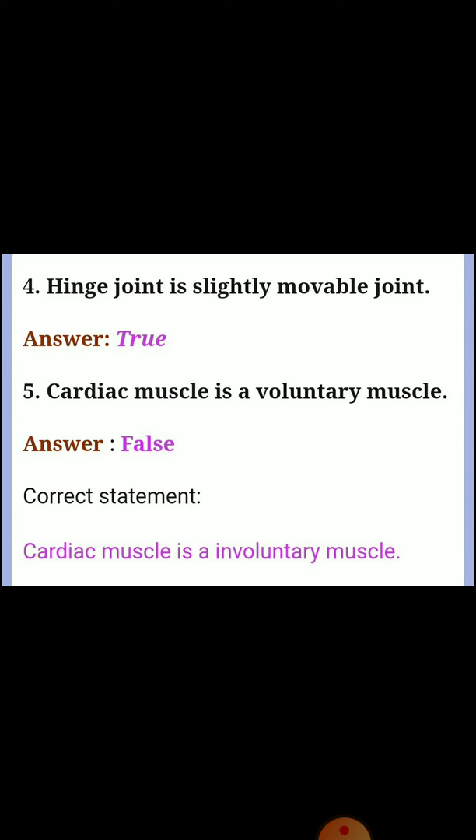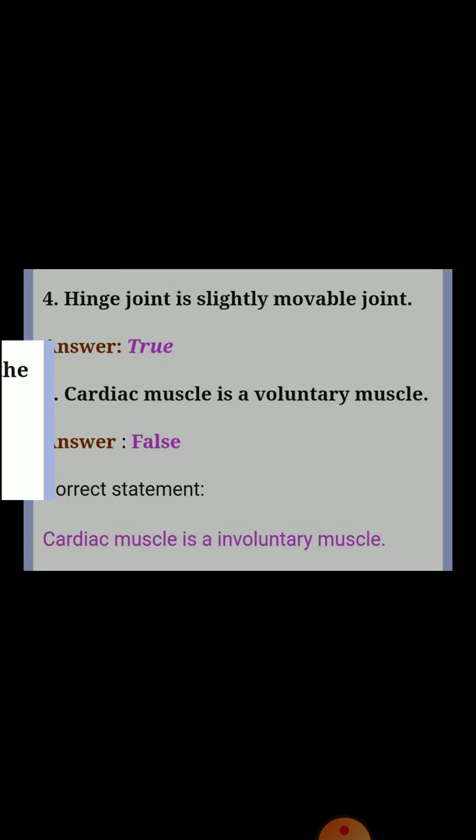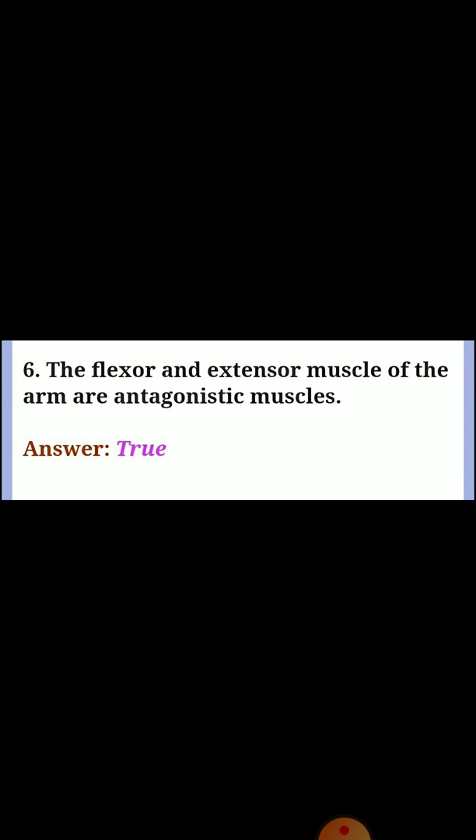Question five: cardiac muscle is a voluntary muscle. Answer: false. Correct statement: cardiac muscle is an involuntary muscle. Question six: the flexor and extensor muscles of the arm are antagonistic muscles. Answer: true.